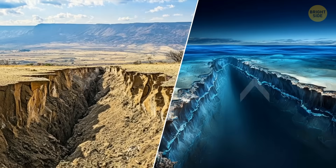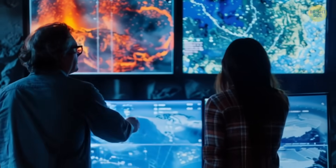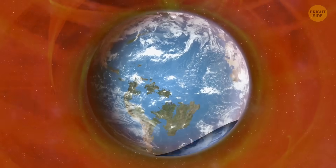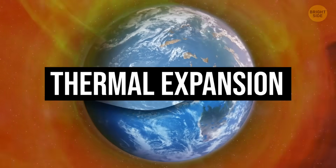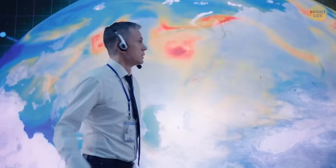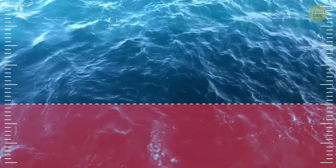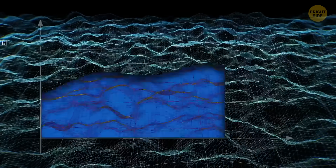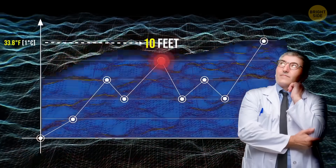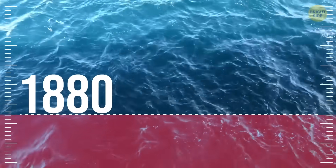Sea levels also rise if the planet gets too hot, because of a thing called thermal expansion — basically, water gets bigger as temperature rises. Half of the reason sea levels are rising is because of this. The level of the ocean increases almost 10 feet every time the average temperature of the planet rises by 33.8 degrees Fahrenheit. Since 1880, the sea has risen more than 8 inches.